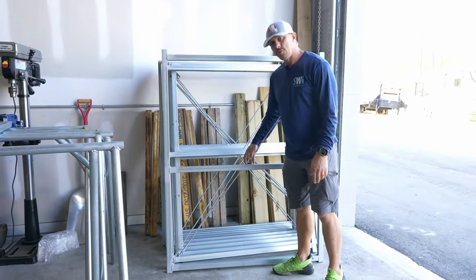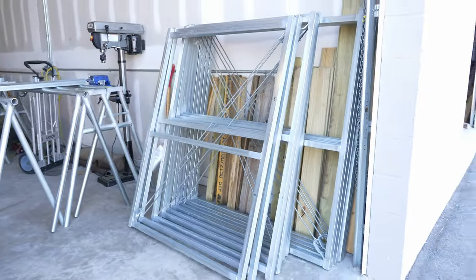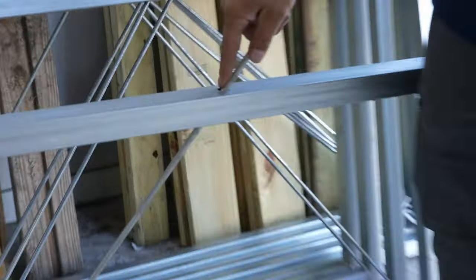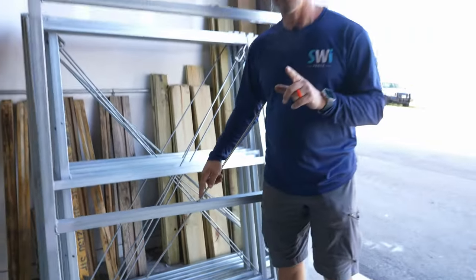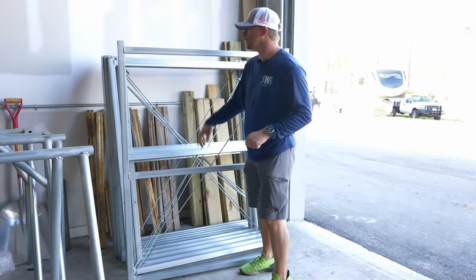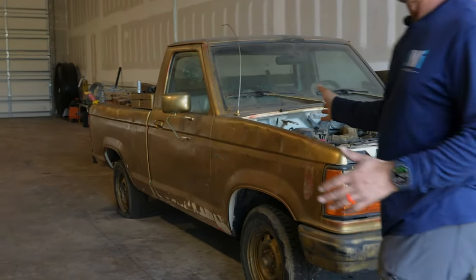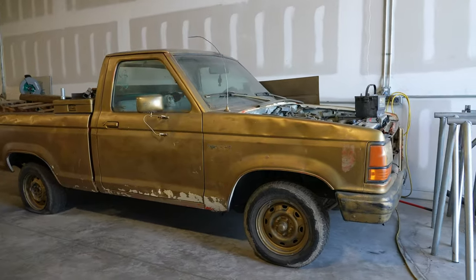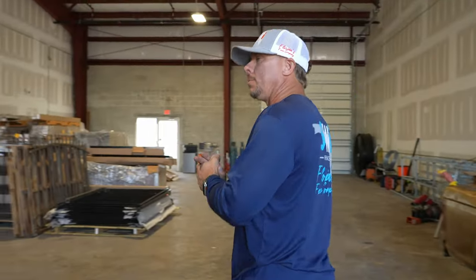Something that might be of interest: we used to put the truss rod on one side, but then we had to make sure we knew whether it was a right or left hand gate. Now that we put the rod through the center, we don't have to worry about right hand or left hand because it works for both. This — I paid good money to bring this from Wyoming all the way out here just for my son for Christmas, and here it sits. We call it Golden Boy.